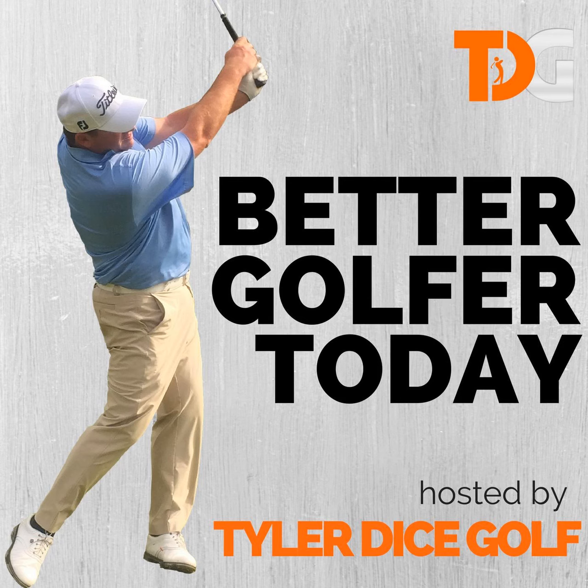Hi, and welcome to another episode of Better Golf for Today, hosted by Tyler Dice Golf. How you doing? Everyone have a good week? We have another great show planned for y'all today. As always, I try to give you some great insight into getting better at golf.